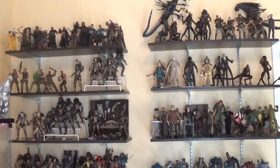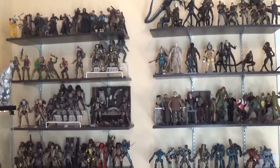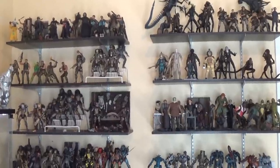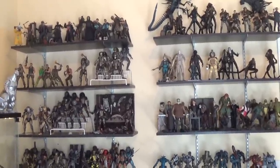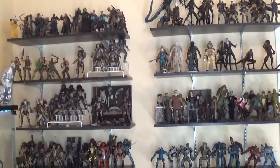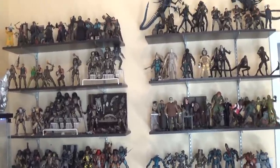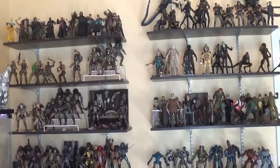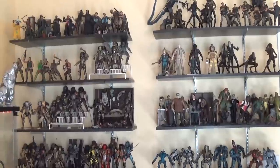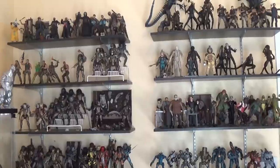Today on Outside the Box Reviews we are doing a state of the collection update. It's an update I usually try to do twice a year. I missed the second one last year and I'm a little late with this year's, but finally doing one. I keep putting it off because there's constantly new stuff coming out, but this is a snapshot of what my collection looks like right now.